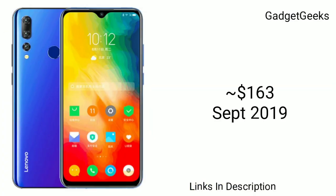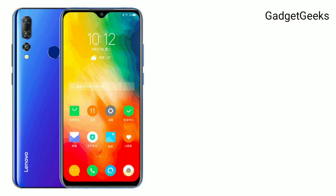The K11 was also listed on the website of UAE retailer K4 with a price tag of $163. These are all the details we have received so far about the Lenovo K11.